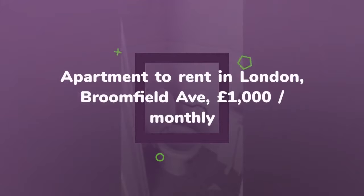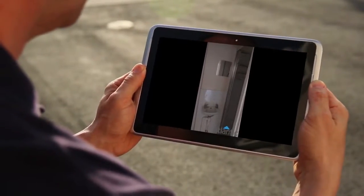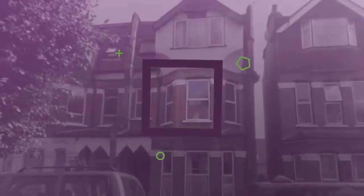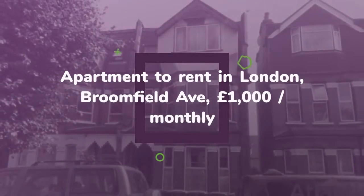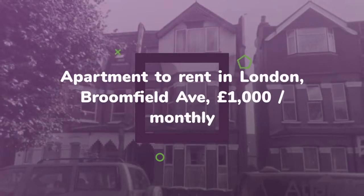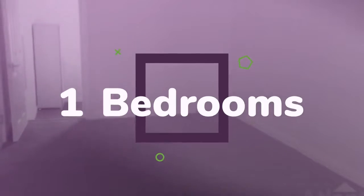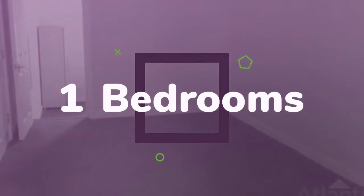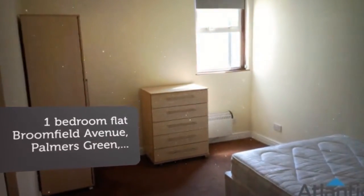Furnished, added on the 29th of November 2018. Key features: large flat, local to train station. Atlantic Estates are pleased to offer a one-bedroom first-floor flat in Palmer's Green, N13. Property benefits include a two-minute walk to Palmer's Green Overground Station, double glazing throughout, and furniture can be provided on request.